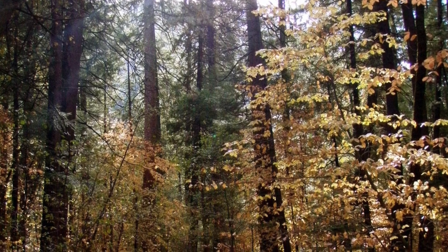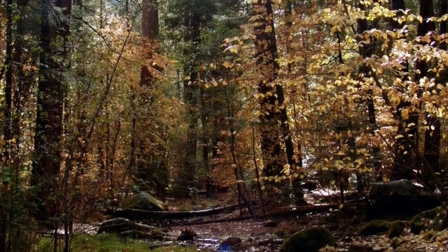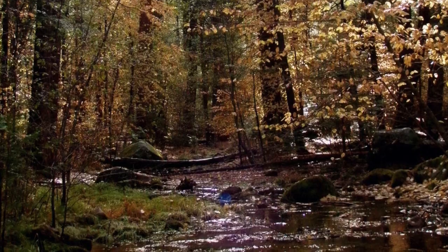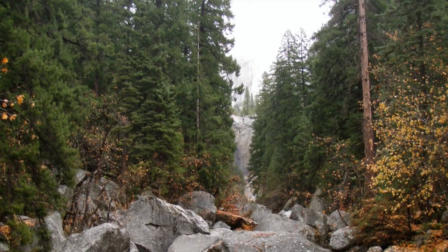Yosemite's natural beauty is breathtaking. But what's even more impressive is the abundance of unique and endemic animals found only in this beautiful part of the world. Check out the links below for more information. Thanks for watching, bye!